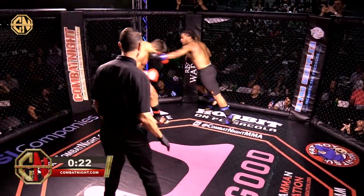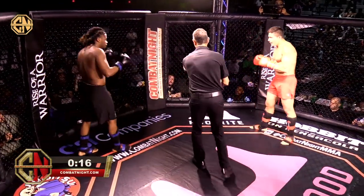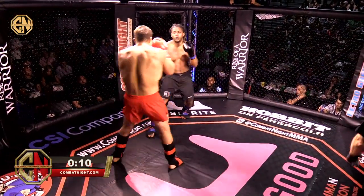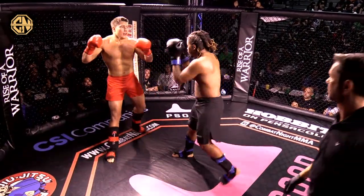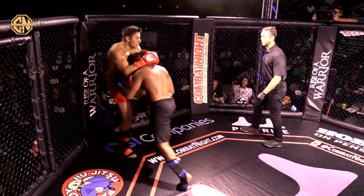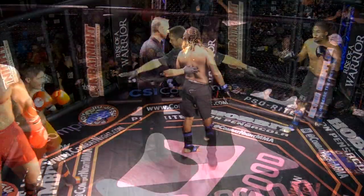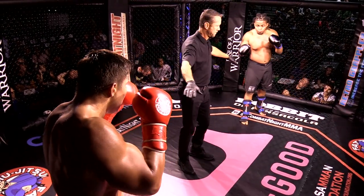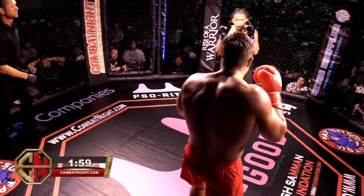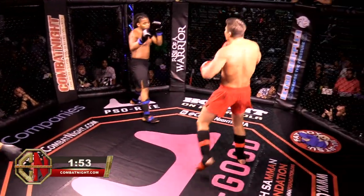Sebastian looking to kick that lead leg as he's stepped towards him. I can't believe Scott made 215 — that's really impressive. Last 10 seconds for round two. Man, this one was much closer — Scott maintaining the pressure but Sebastian landing the better shots.